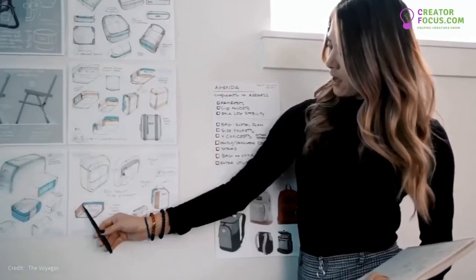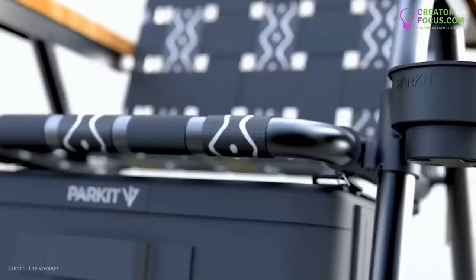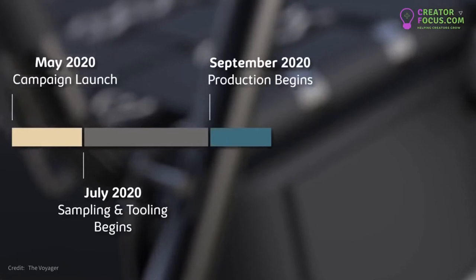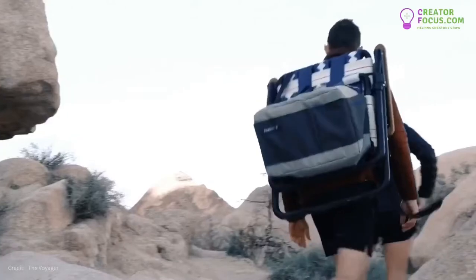We've partnered with Clue Gonex and Onks 360, product development firms that engineer, source, and produce retail-ready products for more than 50 companies. Your pledge today helps bring our company to life — with your support, we'll be able to begin production on the Voyager by the fall, with delivery to backers set for spring 2021.